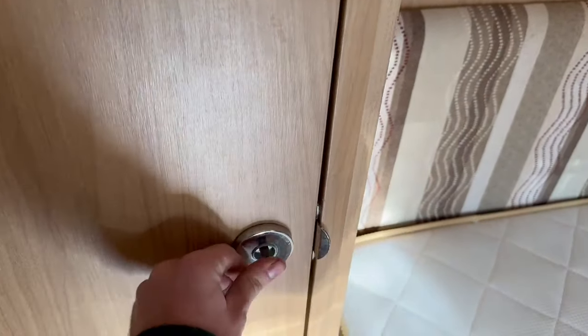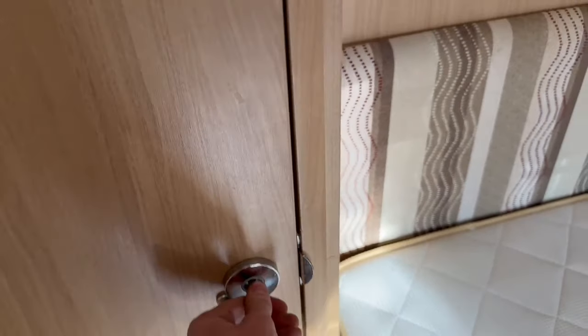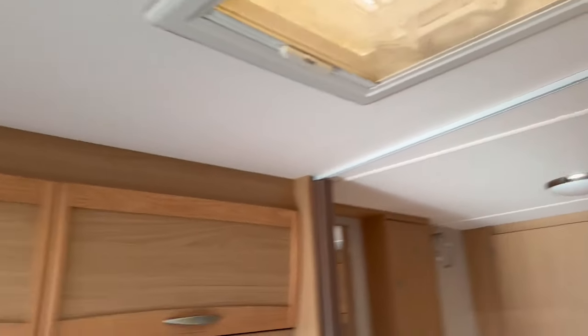I want to see what's in here — what's the door handle on there? I don't know if I can get it with my fingers — no, I can't. That must be a little shower toilet cubicle in there, just wants a pair of grips at the moment to get the door open. Nice and clean inside, really very good.